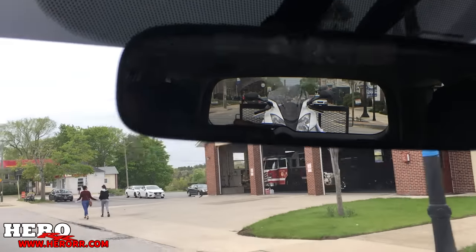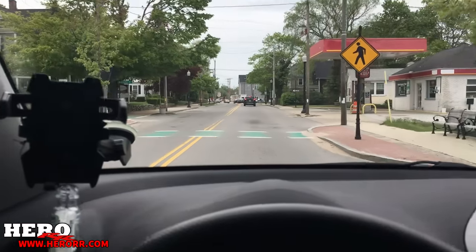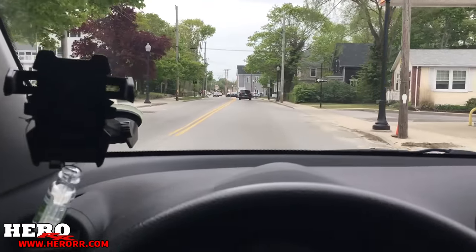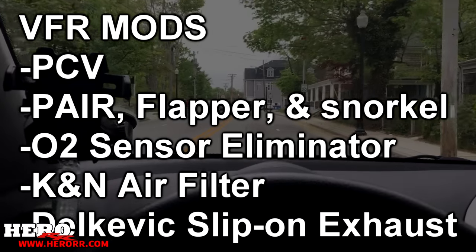There's my VFR in the back of the trailer. I'm taking her to get dyno tuned. Today's dyno day at Adrenaline Cycles. I'm going to take her there and hopefully they can make her run a lot better.